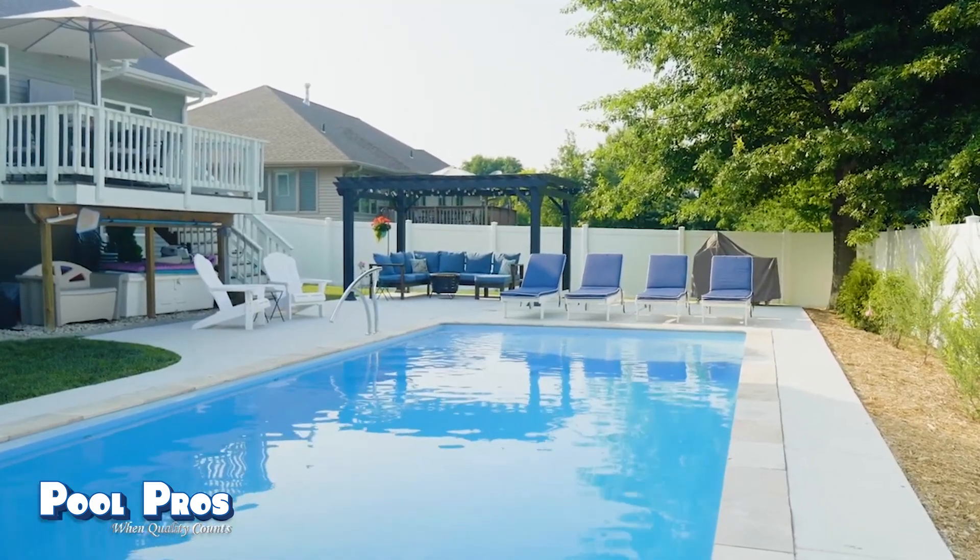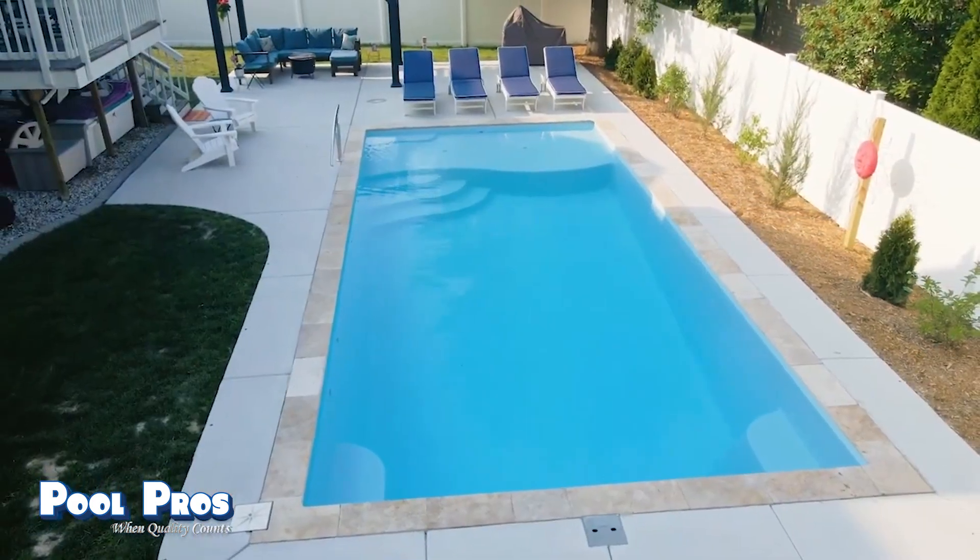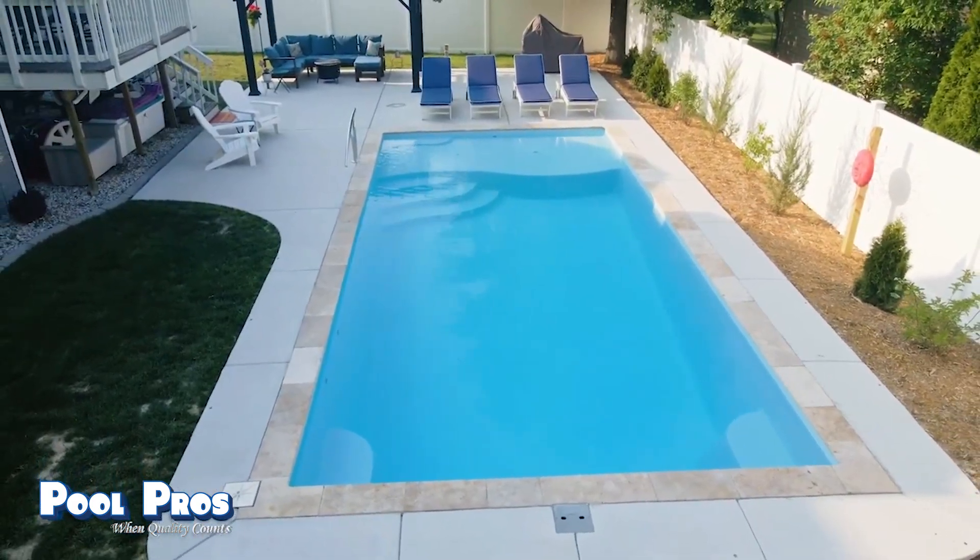We decided on a fiberglass pool because when we did our research on the River Pools and Pool Pros websites, I could see the high quality of the pools, the efficiency and ease of maintenance, and the cost of ownership over the first year, five years, and ten years. It just seemed more in line with what I wanted compared to a concrete or vinyl pool.